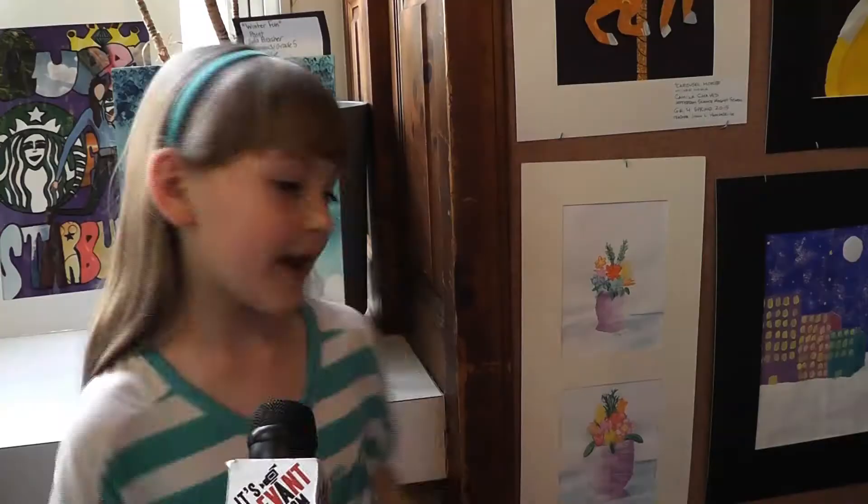You can be creative, and you can do whatever you like. I like how you get to make your own thing, and you get to use different supplies.